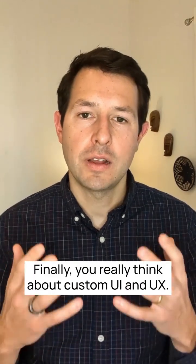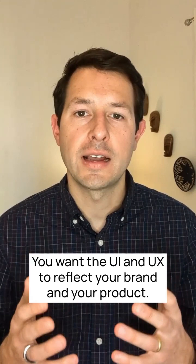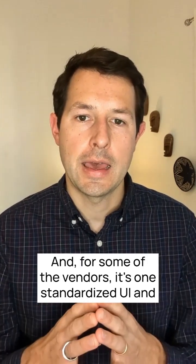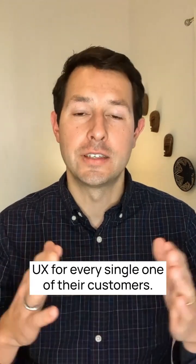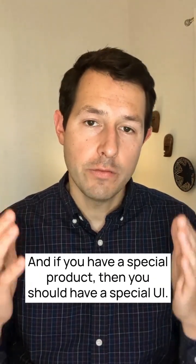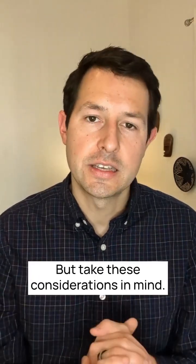Finally, really think about custom UI and UX. You want the UI and UX to reflect your brand and your product. For some vendors, it's one standardized UI and UX for every single one of their customers. If you have a special product, you should have a special UI. Keep these considerations in mind.